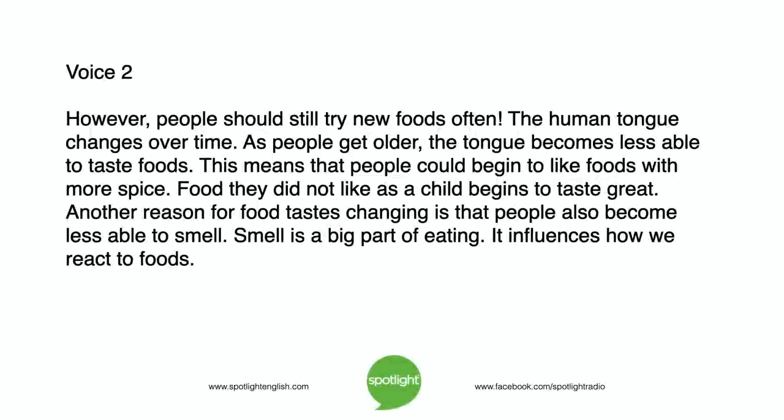However, people should still try new foods often. The human tongue changes over time. As people get older, the tongue becomes less able to taste foods. This means that people could begin to like foods with more spice.